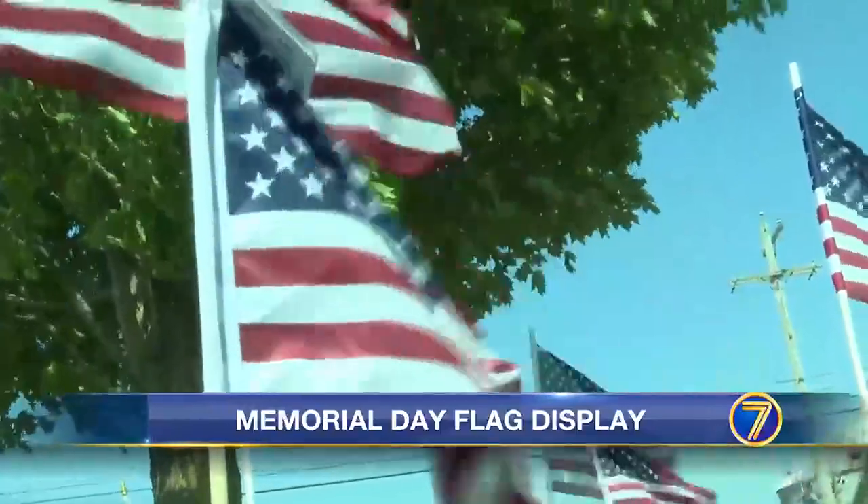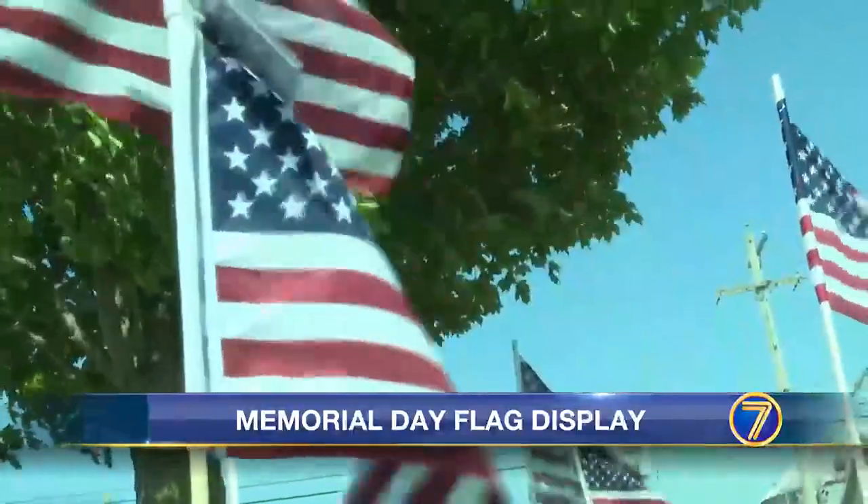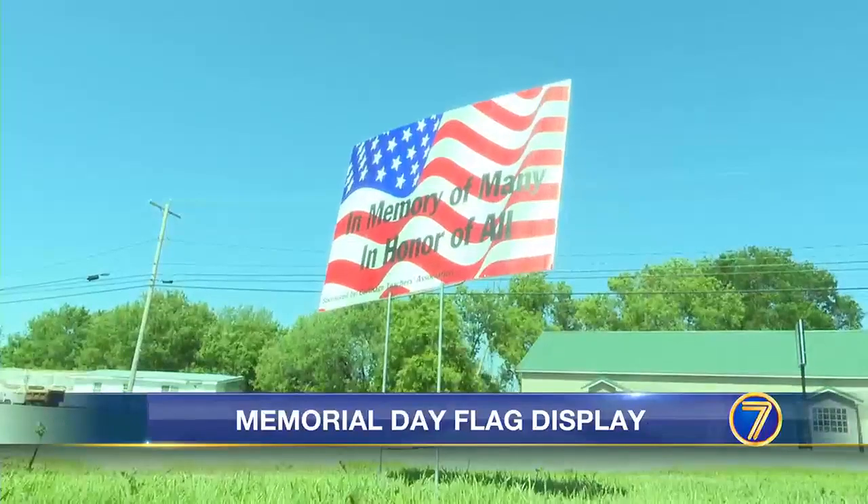This year they have around 1,500 flags, with plans to have more than 2,200 next year.